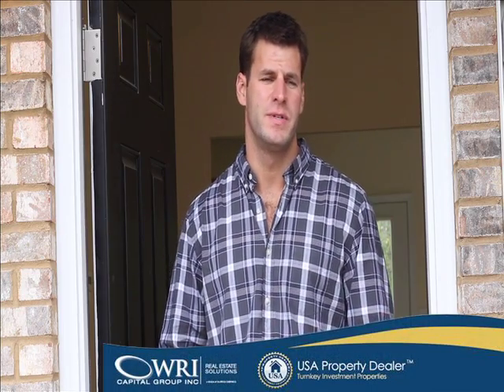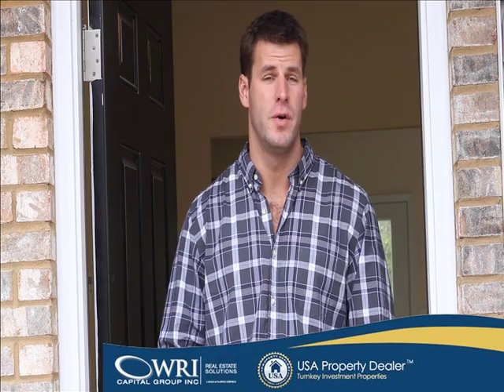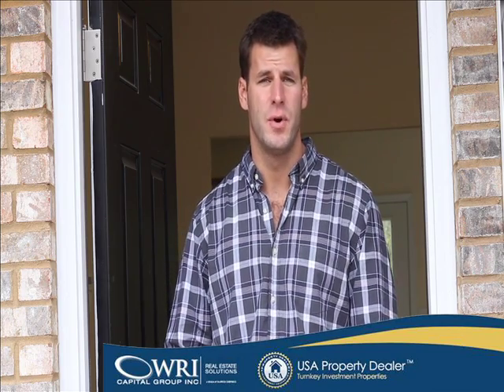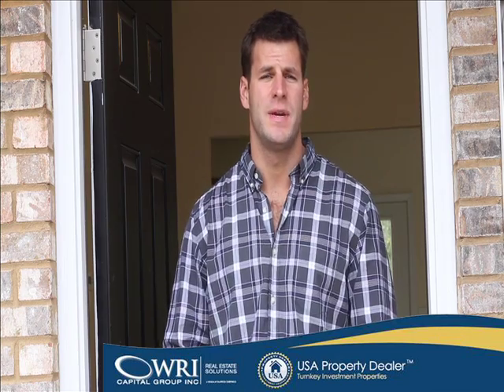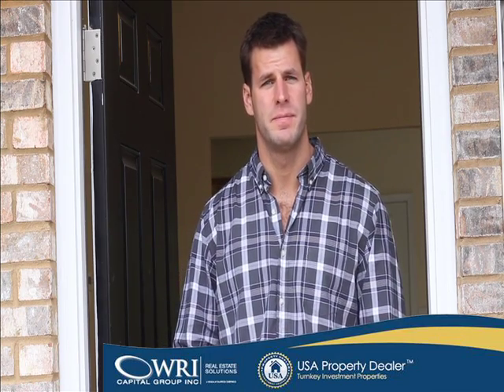The previous status of this home was essentially a blank shell. It just had sheetrock — didn't have any flooring, didn't have any cabinets, light fixtures, or plumbing fixtures. Since we came in, it was essentially a blank slate for us to start from.